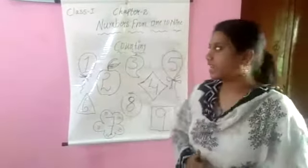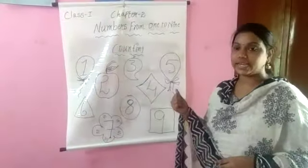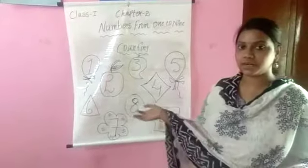Hi children, today let us learn about numbers from 1 to 9. In this lesson we just count numbers 1 to 9.